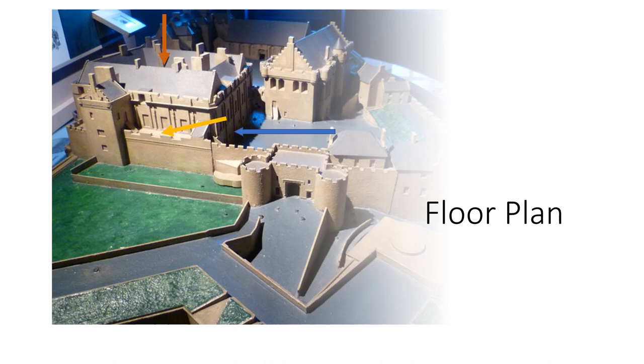Although imperfect, this model gives you an idea of the floor plan of the palace. The blue arrow points you to the palace itself. Notice there is a walkway overlooking the garden area, marked with an orange arrow, called the Prince's Walk. The palace was designed with wings around an open court, marked with a red arrow, and called the Lion's Den. The building to the right with the triangular roof line is the Great Hall.